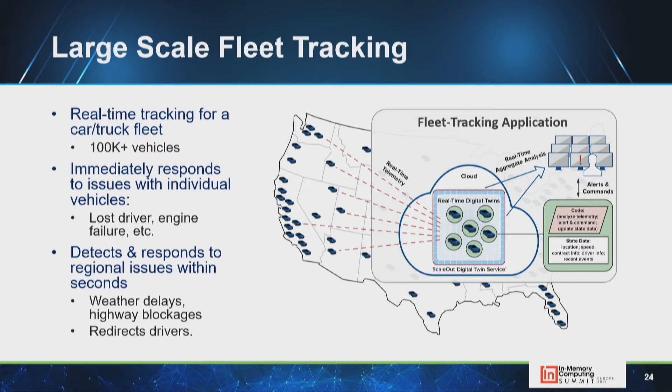Fleet tracking: Avis has 100,000 rental cars on the road at once. A digital twin per vehicle can respond to a given driver — detecting if they're lost, erratic, or speeding — and potentially have someone call them. Aggregate analysis can detect a highway blockage or accident, see how it affects a set of vehicles, and redirect a trucking fleet to optimize routing and avoid regional issues.